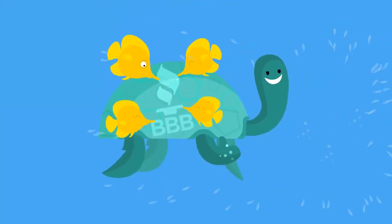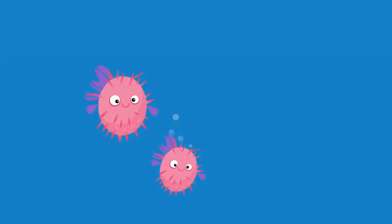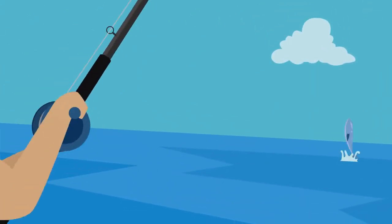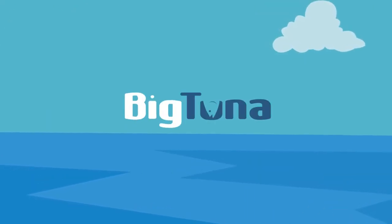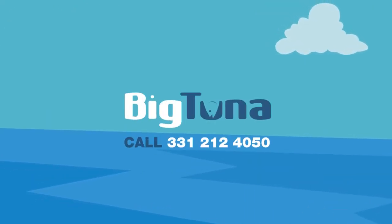With thousands of satisfied clients nationwide and an A-plus rating with the Better Business Bureau, Big Tuna is a trusted resource for business owners everywhere. So if you're serious about reeling in new customers, think Big Tuna. Get a free quote by filling out our form or speaking with a web consultant today.